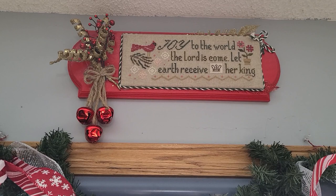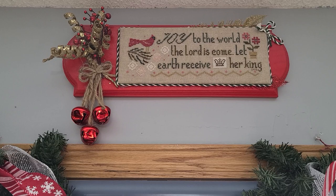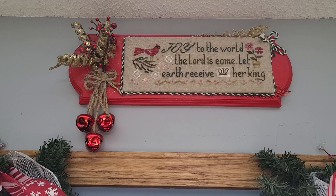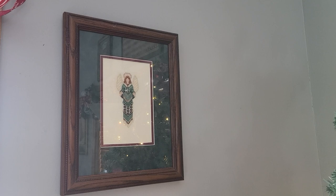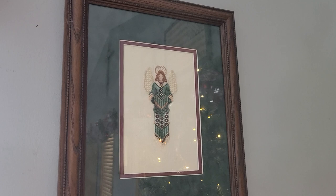This is Joy to the World. I want to say it's a Lizzie Kate, I could be wrong. That fabric pretty much stood on itself — I don't like that kind of fabric, but I stitched it. I don't have the pattern anymore, but I finished it on a plaque with cording and some little Christmas picks and bells. This is also a Just Nan Angel. I believe this one's called Hope, 32 count Antique White. She has some specialty stitches in her but she's beautiful. These Just Nan Angels are really a joy to stitch.